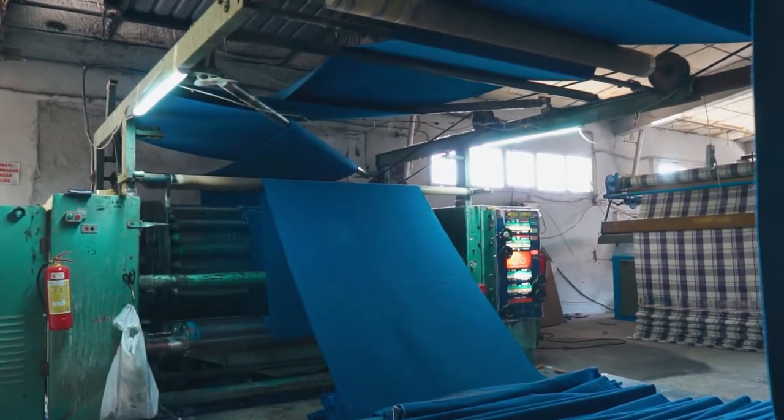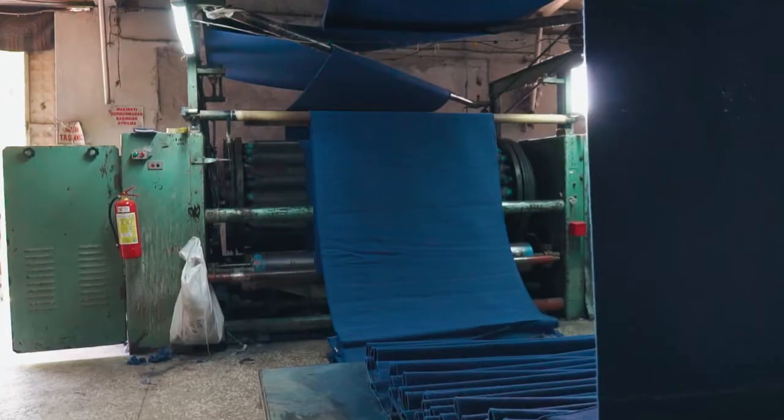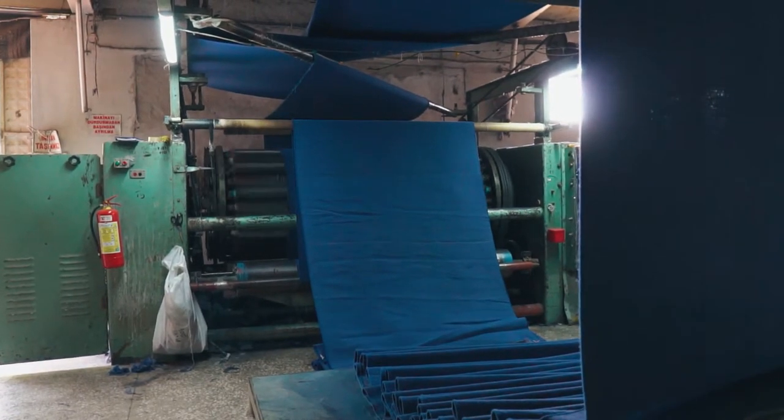With the raising process, the piles of the fabric are opened and it gains a soft texture. Especially if desired, we can do hot and steam washing to prevent shrinkage after washing.